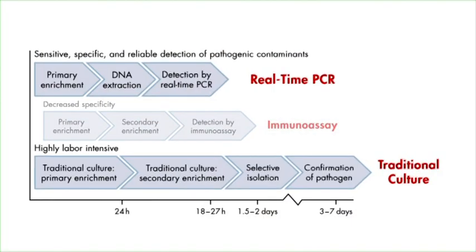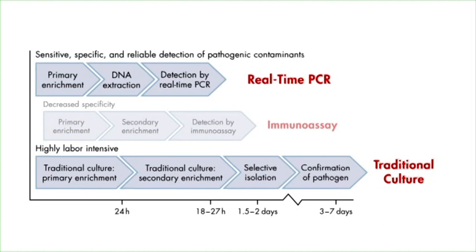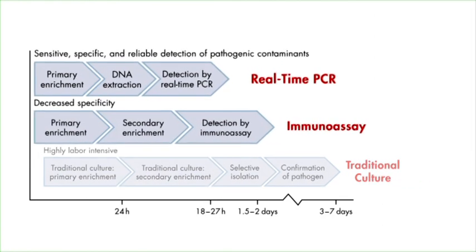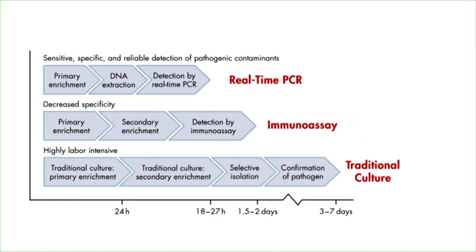The American assay range is still growing and already includes one of the largest portfolios in the food safety testing market. In pathogen detection, for instance, real-time PCR has much greater speed than traditional culture and much higher specificity than immunoassay methods. This means that you can release your inventory sooner and with confidence.